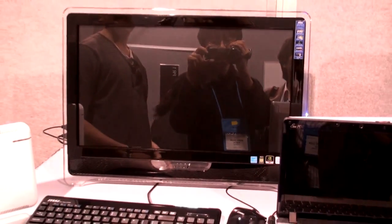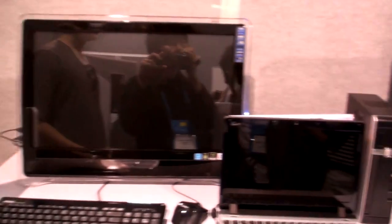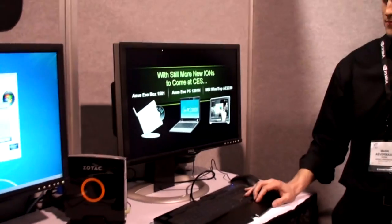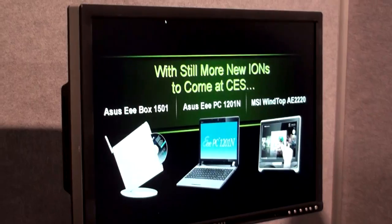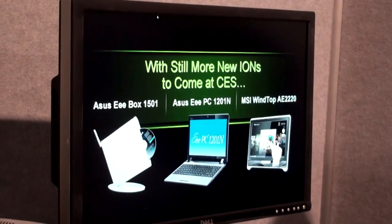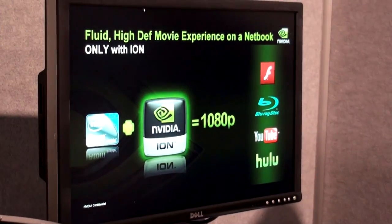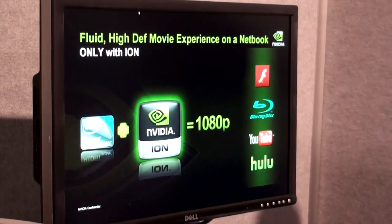We also have the new ASUS eBox, which is a refresh of their eBox line. It has a slot-loading DVD optical drive. So although we like to talk about ION in terms of netbooks, it's more than just netbooks — it's desktops as well.